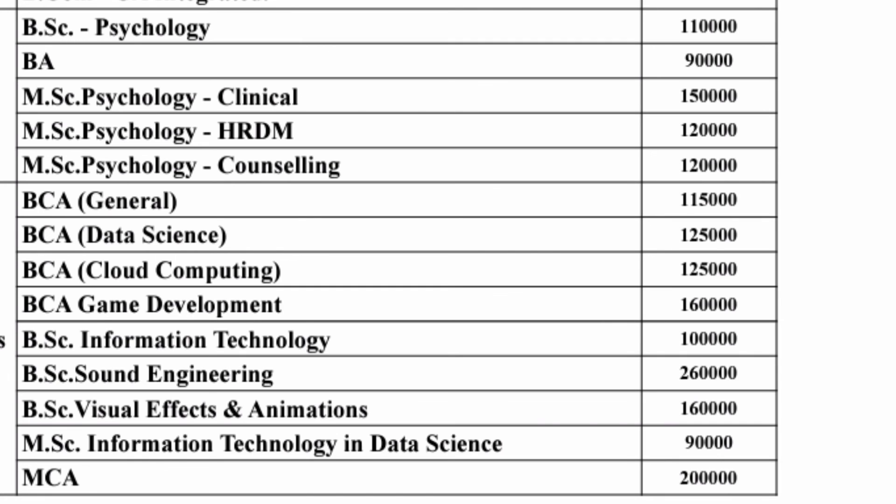BSc Visual Effects and Animations is one lakh sixty thousand per year. MSc Information Technology and Data Science is ninety thousand per year. The School of Science also offers MCA, and the fee is the same — two lakh rupees per year. These are the fee structures for all the courses offered at CMR University.